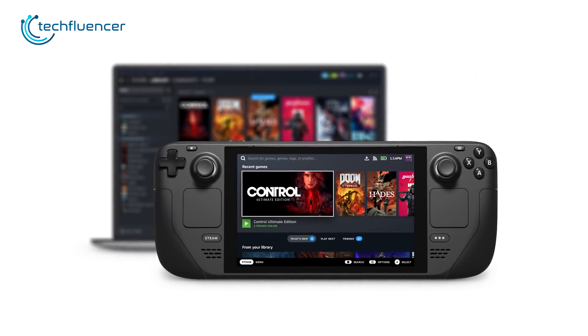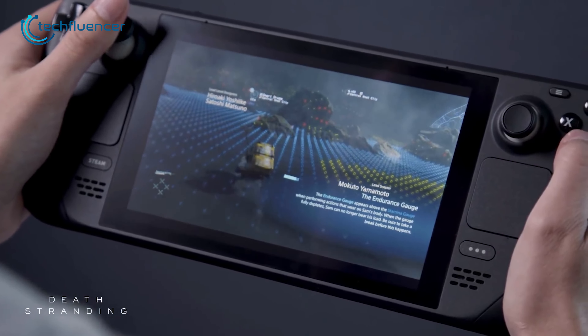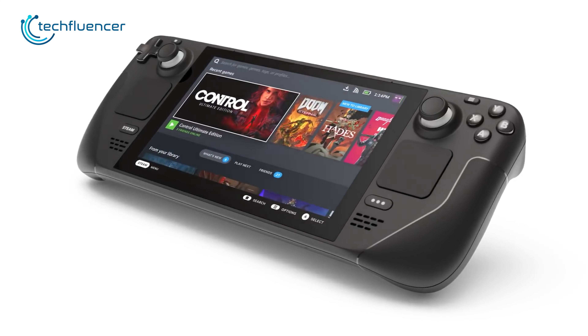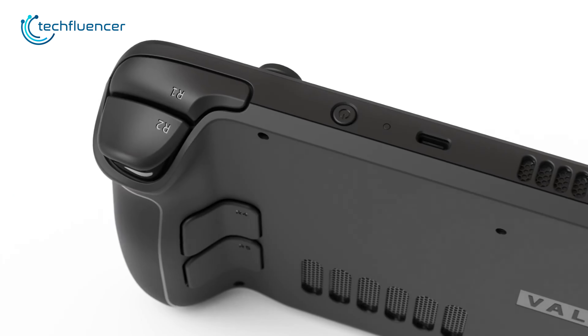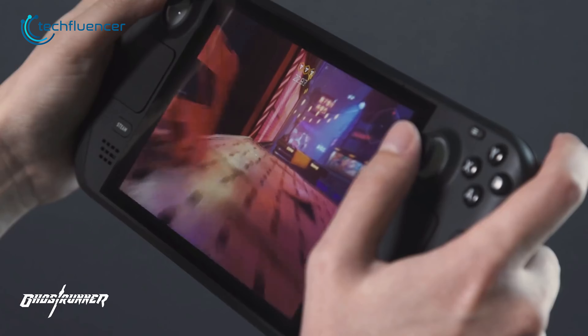Enjoy seamless connectivity with Bluetooth, Wi-Fi, USB-C, and a headphone jack. This handheld is capable of running a wide range of games, including modern AAA titles. It revolutionized the market with its price-to-performance ratio, which was rarely seen in handhelds before. With its impressive specifications and performance, the Steam Deck appeals to gamers of all kinds.